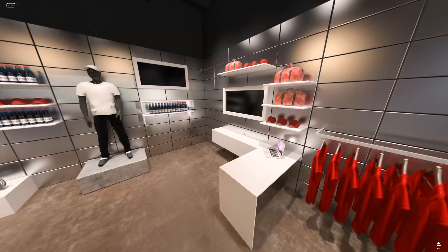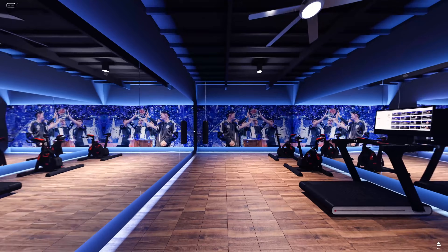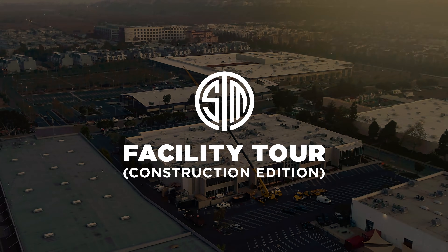25,000 square feet. Watch parties, tailgates, LAN parties, events here. I'm talking real big, baby! The largest eSports gaming facility in the West. This space is really going to change it up.